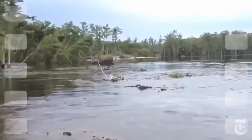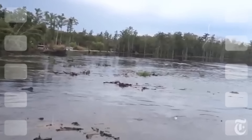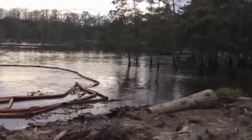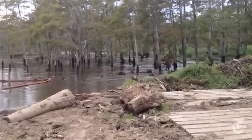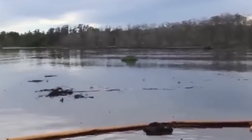The first signs of trouble appeared when residents noticed unusual bubbling in the water and felt tremors shaking the ground. These early warnings raised concerns, leading to the dispatch of emergency workers to the site. While they were there, the sinkhole dramatically expanded, swallowing large portions of land and demonstrating the sheer power of geological forces.